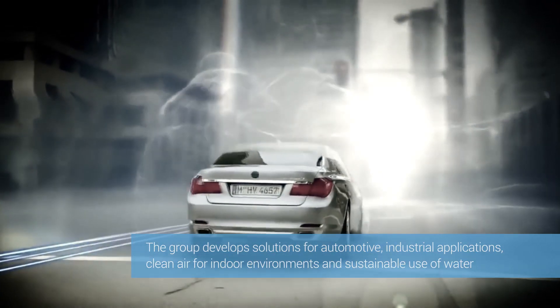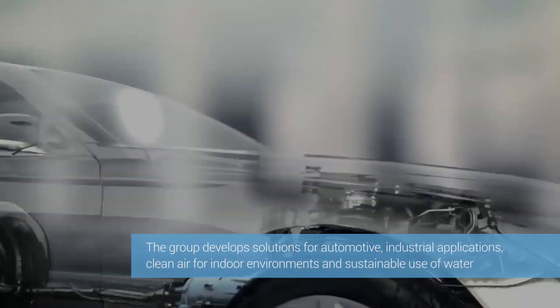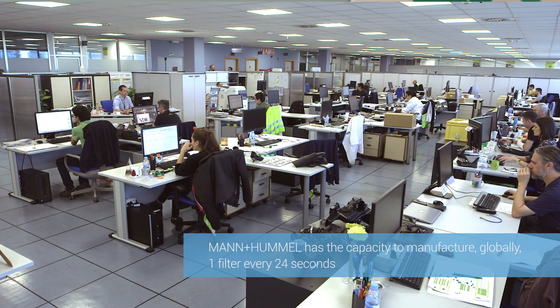Mann Hummel is a multinational group currently dedicated to two main lines of business: automotive and industrial filtration, and life sciences and environment. We're located in Zaragoza, Spain, and have about 750 employees.